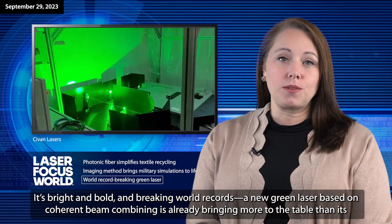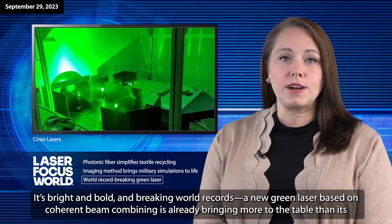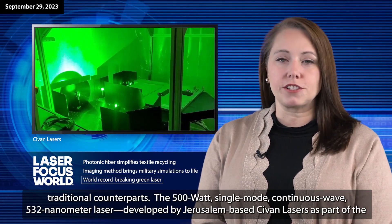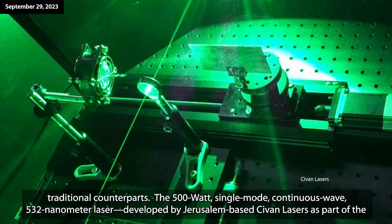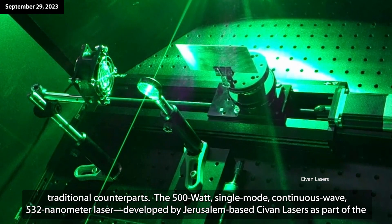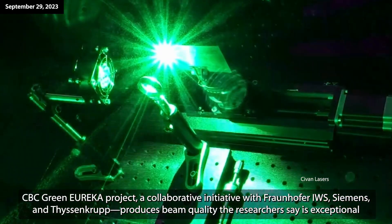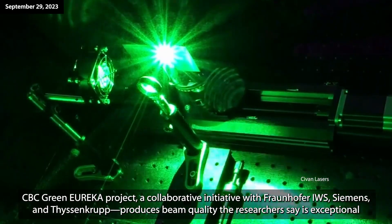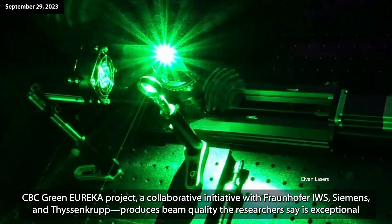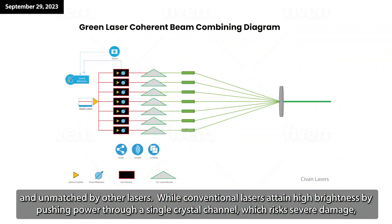It's bright and bold and breaking world records. A new green laser based on coherent beam combining is already bringing more to the table than its traditional counterparts. The 500-watt single-mode continuous-wave 532-nanometer laser, developed by Jerusalem-based Sivan Lasers as part of the CBC Green Eureka Project — a collaborative initiative with Fraunhofer IWS, Siemens, and ThyssenKrupp — produces beam quality the researchers say is exceptional and unmatched by other lasers.